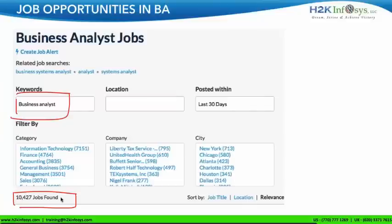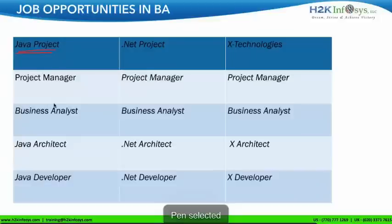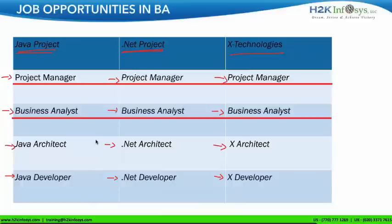How come there are so many BA jobs? For a typical Java project, you need a project manager, a business analyst, a Java architect, and a Java developer. For a .NET project, again you need a project manager, a business analyst, a .NET architect, and a .NET developer. For any new technology that comes up, you still need a project manager and a BA. BA and project management are the common jobs for all projects — that's how you see so many jobs in BA.